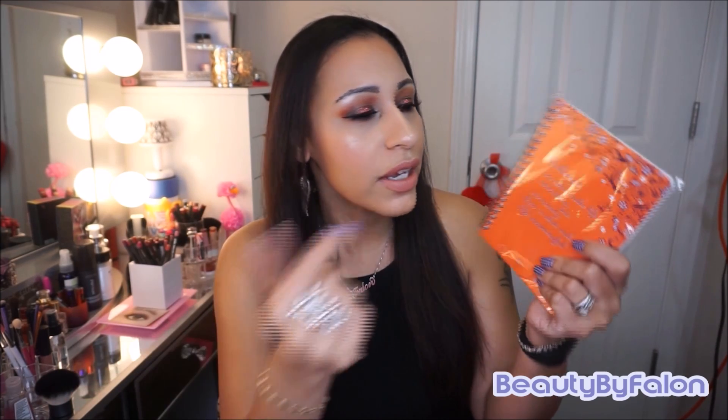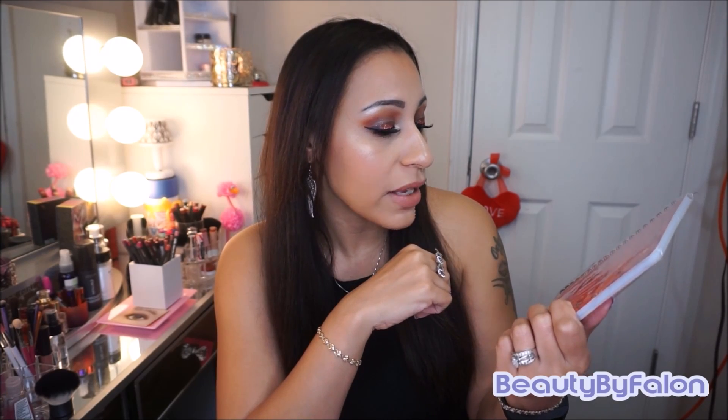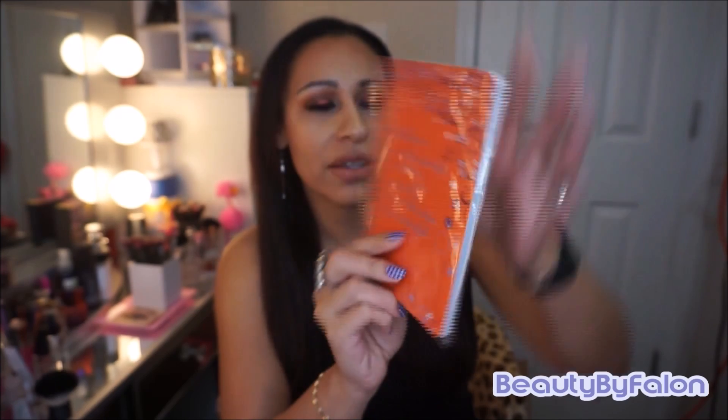First thing I got was this notebook right here. I always like the latest makeup that comes out and I like to jot it down in notebooks, so I got another one. This one says — they had a bunch of these in different colors and designs with inspirational quotes. This one says 'Challenges are what make life interesting and overcoming them is what makes life meaningful.' So I always buy these.